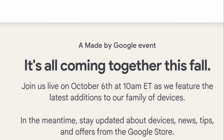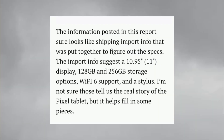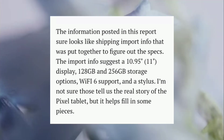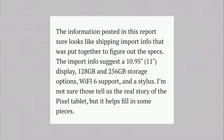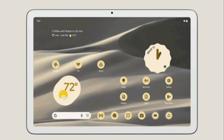There are some apparent leaks about the Google Tablet. It's supposed to have an 11-inch display, 128GB and 256GB storage options, Wi-Fi 6 support, and a stylus. It helps fill in some of the gaps — I'll drop a link to the article down below if you're interested in reading the whole thing. This might drop sometime next year; I'm not sure if it'll be available during pre-orders right after the event, but it's probably going to be a next-year thing.